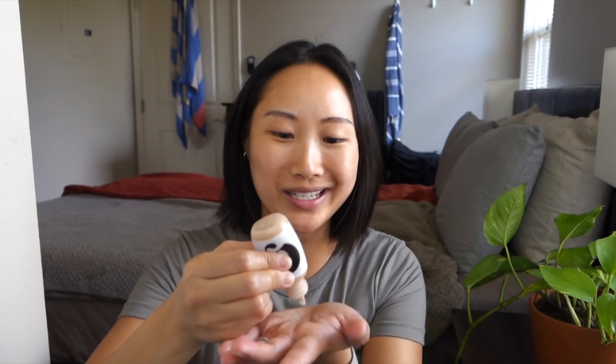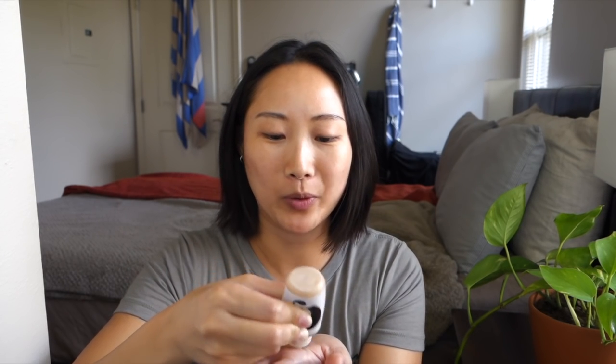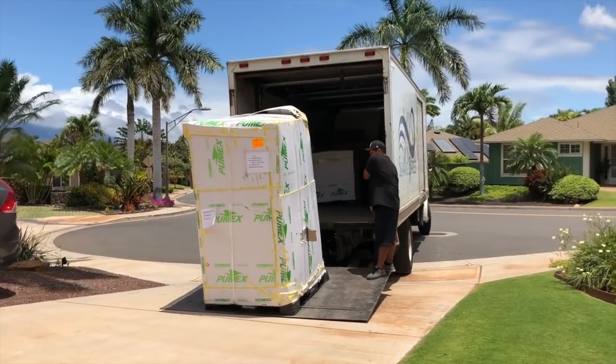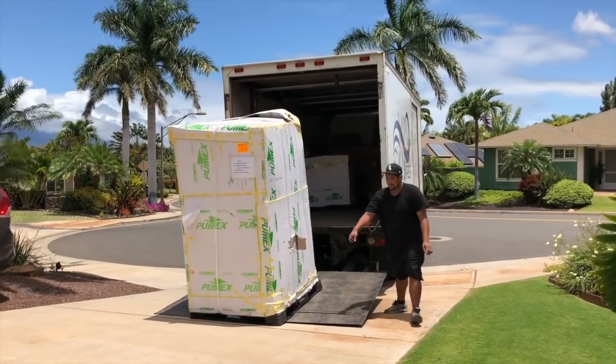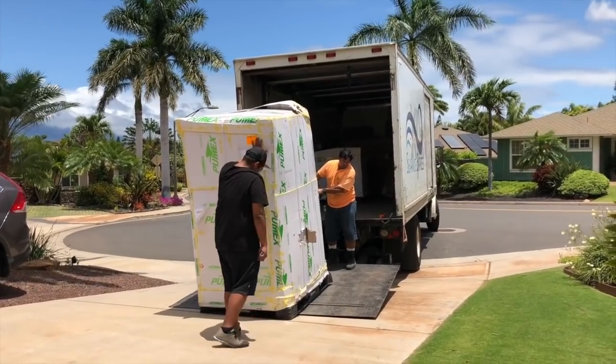I'm going to start with my base using Glossier's Perfecting Skin Tint — I'm almost done with this so I have one backup. What I usually do is when I run out of a bottle and break into my backup, I go ahead and order a replacement, so I always like to have one in my collection. Last Monday our stuff finally arrived — the large majority of things we weren't traveling with — and it took some time to get here.